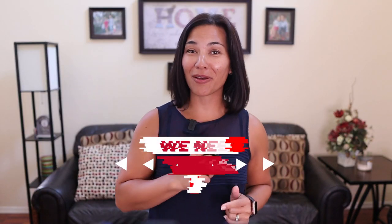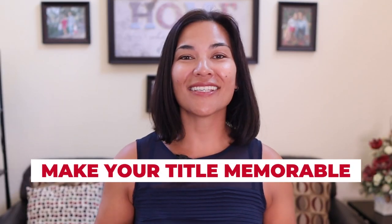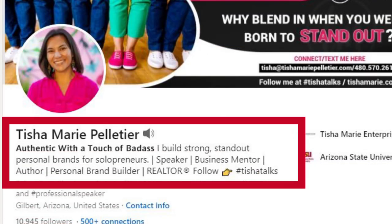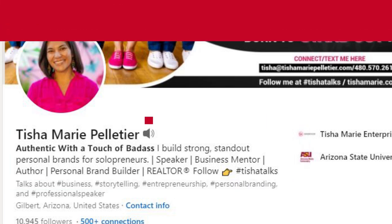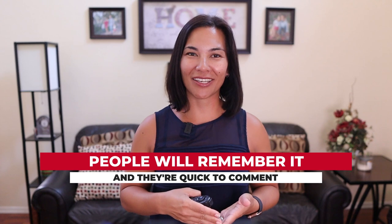Here's my bonus tip: we need to talk about your headline. A lot of people say lead with your title, but there are plenty of people that do exactly what you do right on LinkedIn. So instead, make it memorable. For instance, my profile says "authentic with a touch of badass." It's telling you this is the same person you're going to meet online, offline, for a virtual latte — whatever that is. I'm the same person publicly, professionally, and personally. And because it's in bold, people remember it and are quick to comment on it as well. Use a headline that stands out.